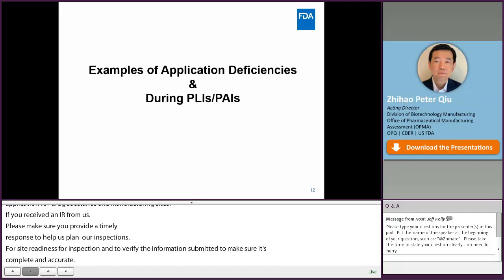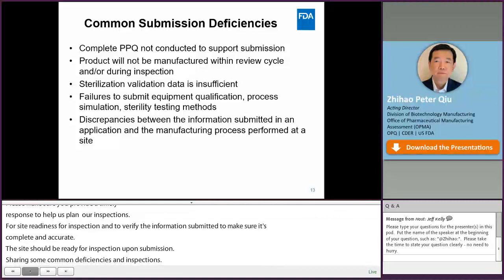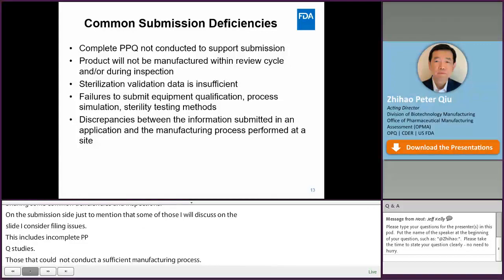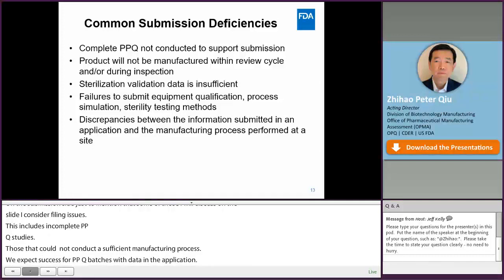Now I'm going to share some common deficiencies found during application review and inspections. On the submission side, some of these deficiencies are also considered filing issues. One example is PPQ studies that are not complete to support submissions — this includes incomplete PPQ studies, PPQ batches that failed, and data in the application that could not demonstrate a consistent manufacturing process. We usually expect three successful PPQ batches with data in the application. Another issue is when changes were made to the manufacturing facility or manufacturing process after completion of PPQ studies, which puts the validity of those PPQ studies into question. There's also the absence of a production schedule during the review cycle to support the pre-license inspection, which is a filing issue.